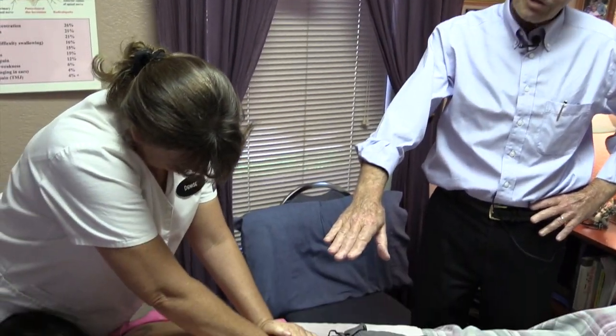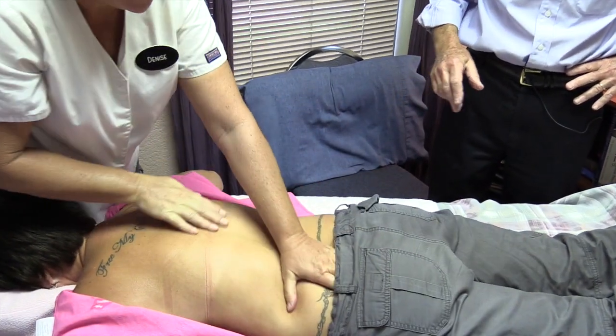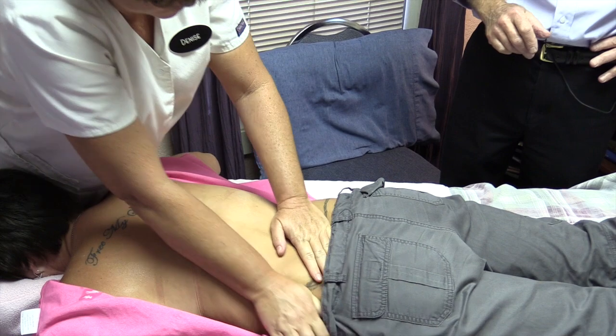This is our massage therapist Denise. She has been a massage therapist for 25 years and is the best massage therapist I know. This patient has injured their low back, and some massage on the low back similar to this is often very helpful for the types of problems people have that involve their low back.